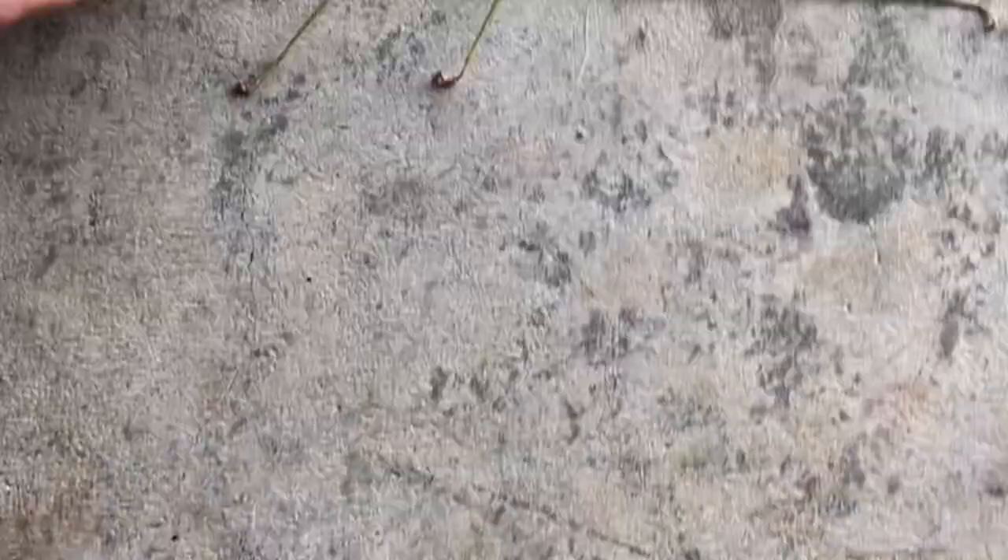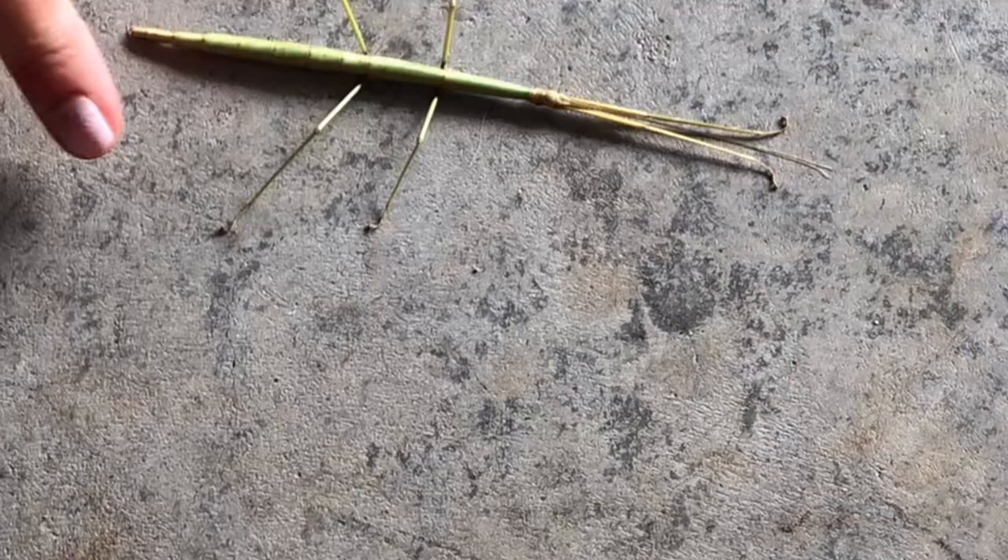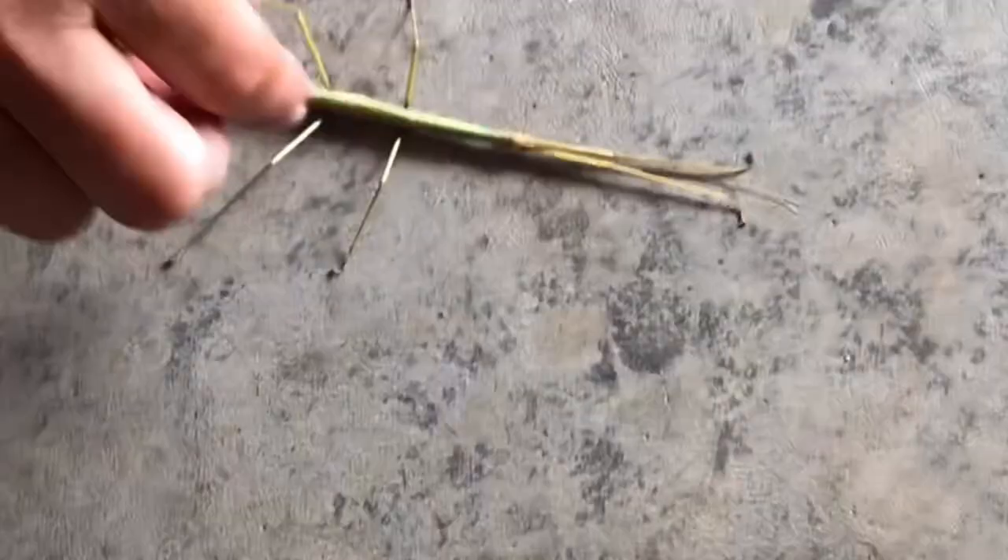Does he walk? He's like two times bigger than the one we found yesterday — that's crazy. I think that's going to do it for this video. I don't plan on making another video about stick bugs. He's playing dead. Please make sure to leave a like and subscribe. Bye.